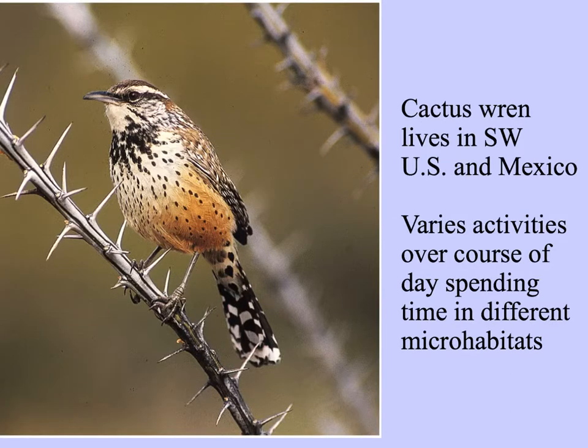This little cactus wren, for example, lives in Mexico and the southwestern U.S. And over the course of the day, you'll find cactus wrens in different places, different microhabitats.